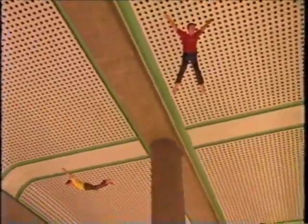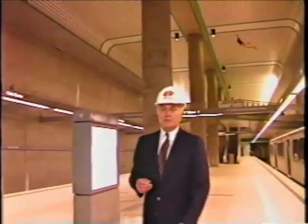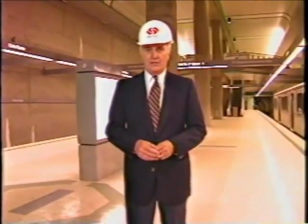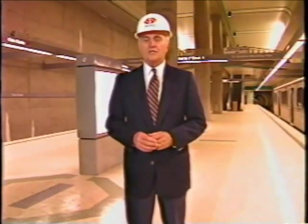These figures suspended from the ceiling above the Civic Center terminal could well be the most talked-about piece of Red Line art. Called "I Dreamed I Could Fly," they are the work of artist Jonathan Borofsky.